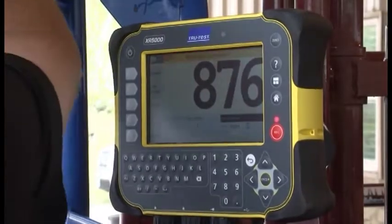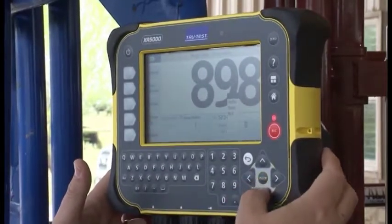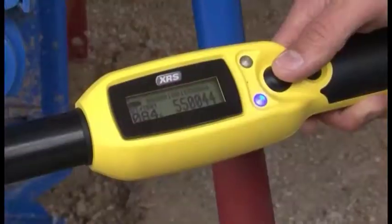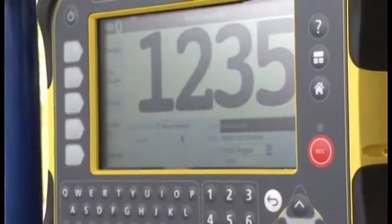And it goes all the way up on the indicator range to our XR5000, which is the best indicator in the industry — it's going to collect any amount of data that you want. It's really fast, easy to use, and doesn't slow down the rest of the process. These things take about two seconds to lock on a weight, and the electronic tag reader works almost instantly. So it's always associating that tag number with the current weight of the animal and keeps a prior history, including breeding data, antibiotic use, vaccines, and more, all paired with that animal.